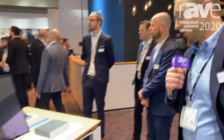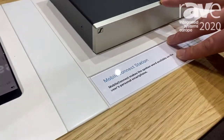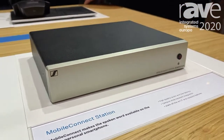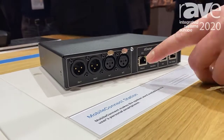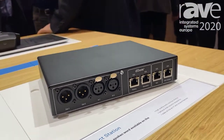Hi, Jacob here from Sennheiser product management for Mobile Connect. What I would like to show you is our new iteration of Mobile Connect. We have the hardware unit here — this is our new Mobile Connect Station. It's made for assistive listening purposes in the higher education market. Let me show you the backside of the system. What we can do with this box is feed analog inputs into it, or Dante as a signal.